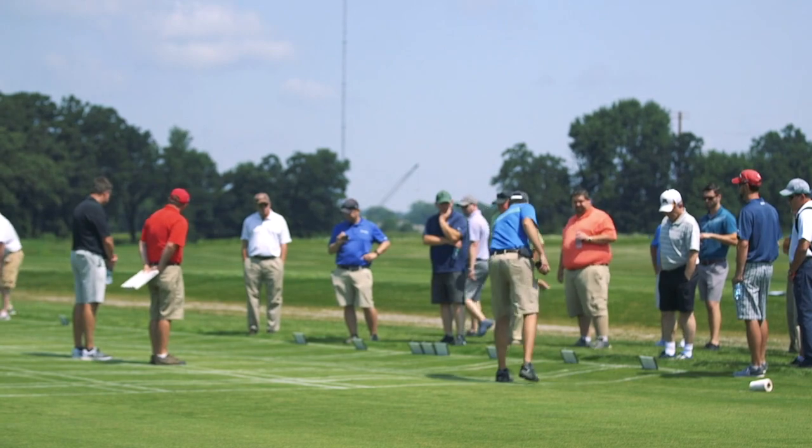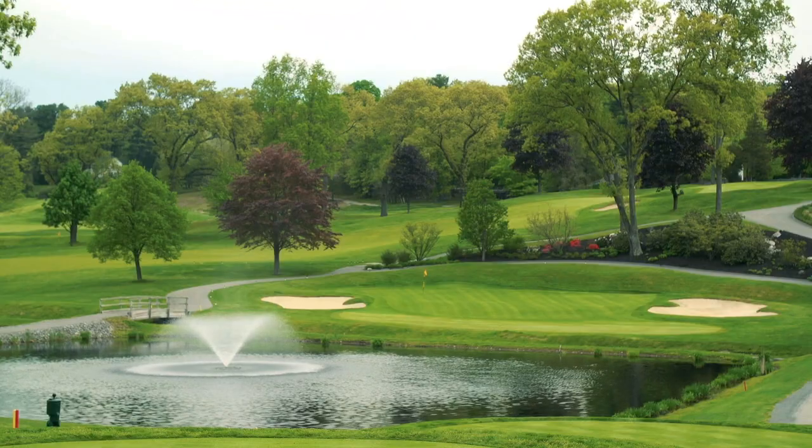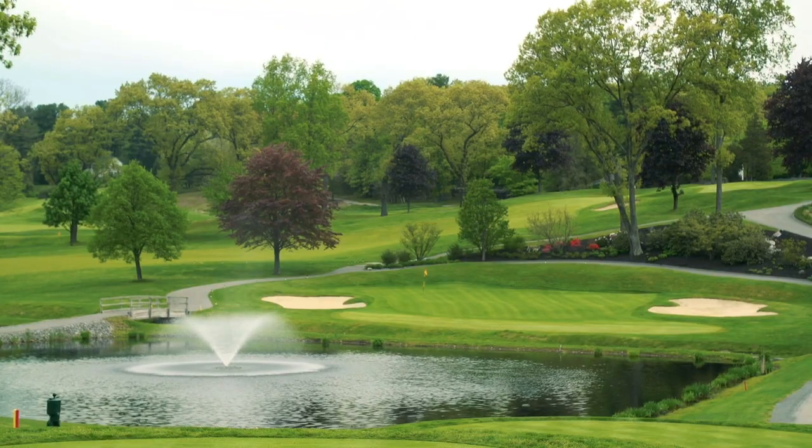I tell our superintendents here in Wisconsin that throughout most of the season there has to be something in that mix that controls dollar spot. We've had some pretty good disease pressure. We're doing a study here at Pinebrook as well as Braeburn, and between the two courses we're seeing some pretty good dollar spot development.